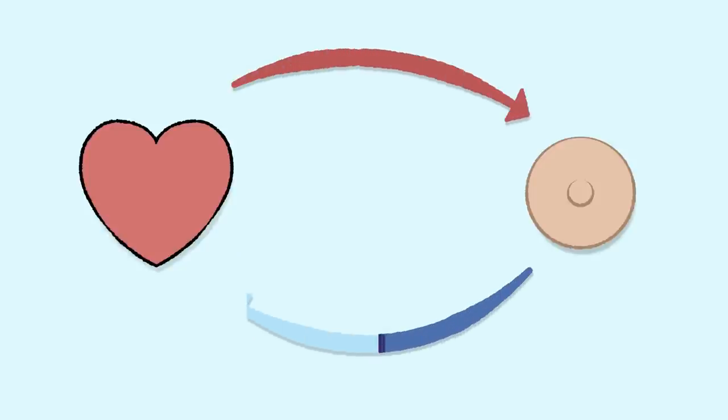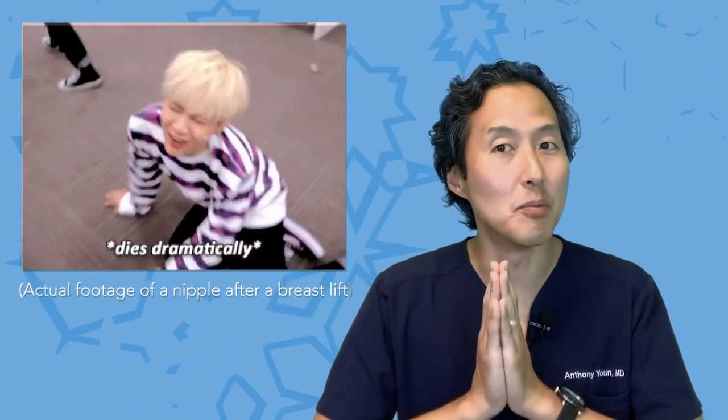One of the most feared complications of breast lift surgery is when there's not enough blood supply to the nipple and the areola. If this happens, the nipple can turn initially purple, then it can turn black and it can literally fall off. As plastic surgeons, when we see a nipple that has turned purple, we know that it has venous congestion — it's getting blood supply from the artery, but the vein's not working so well. That deoxygenated purplish blood starts to fill up in the area, and if not evacuated, it backs up into the artery, the whole area turns black and dies. This has happened to many a woman after breast lift surgery.